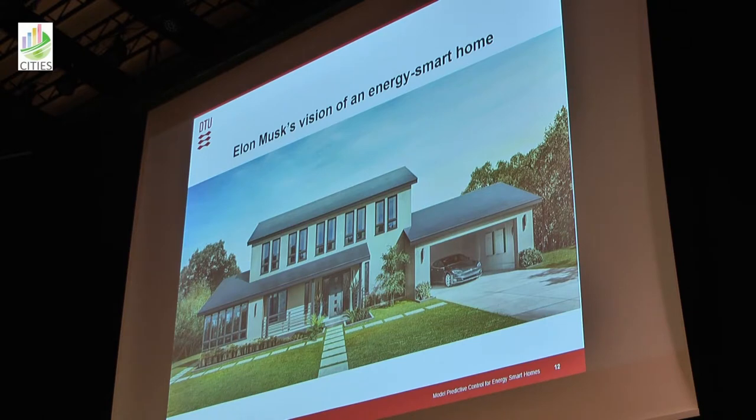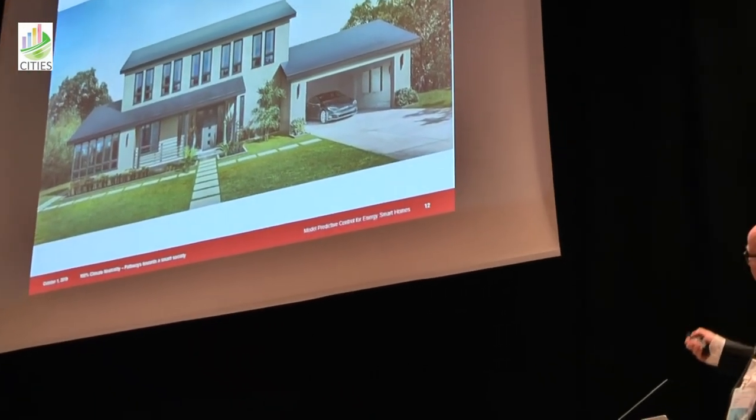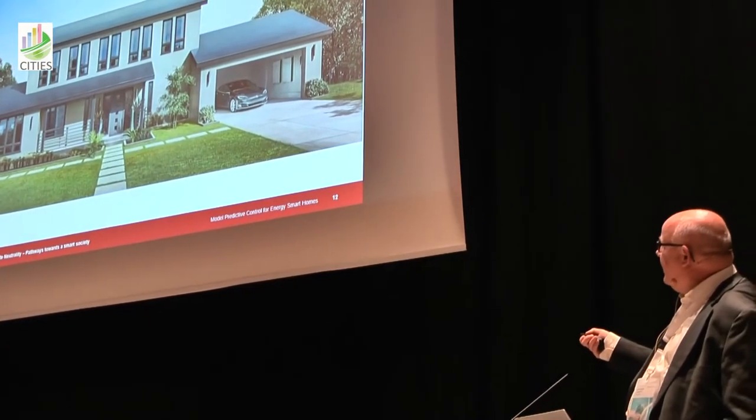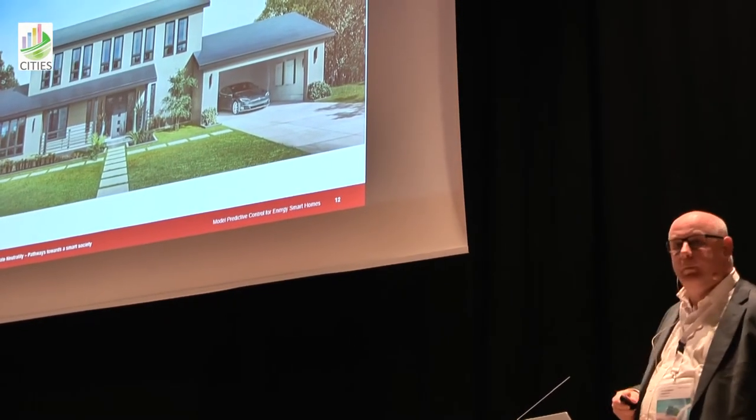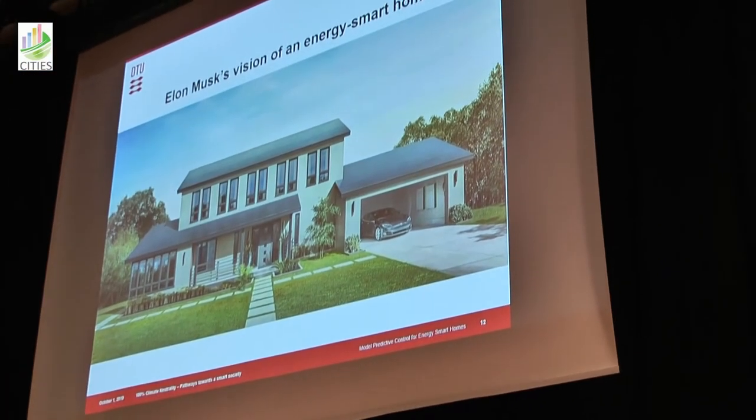This is his picture of what we just showed. We have solar tiles on the house, the electrical vehicle, the stationary Tesla power banks, and you can imagine the piping for the heat pump or air conditioning systems in the lawn.